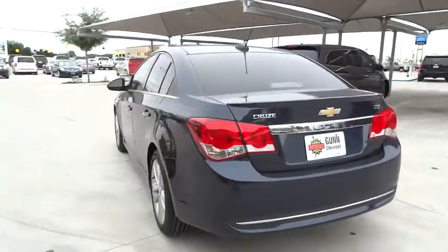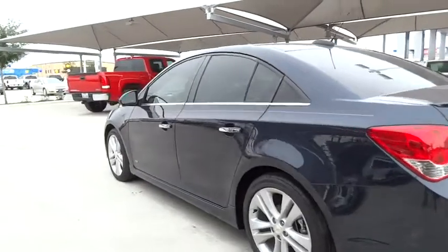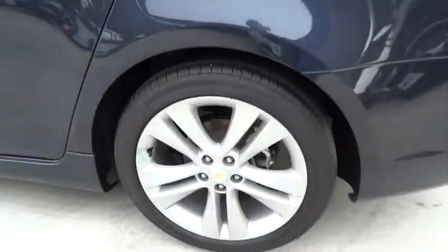Aluminum wheels. Four wheel disc brakes. AM FM stereo radio. Rear defrost. Wouldn't you look great in this vehicle?